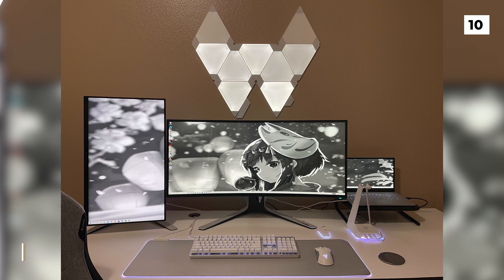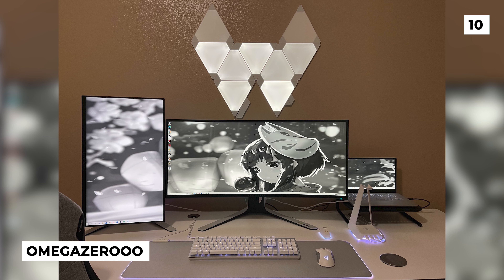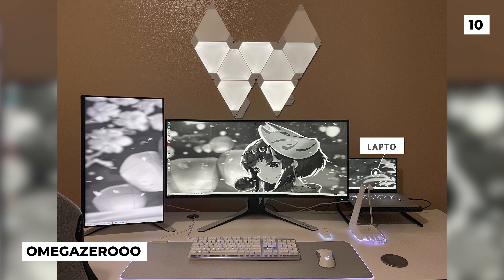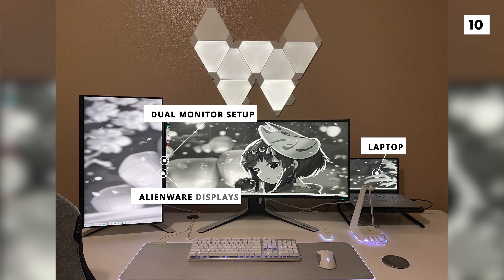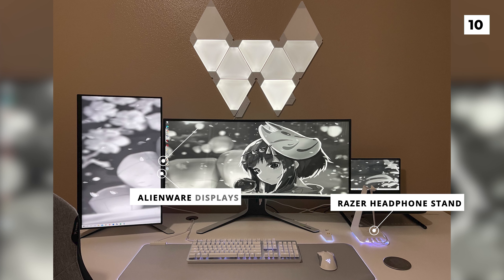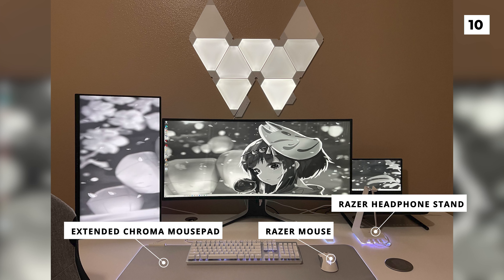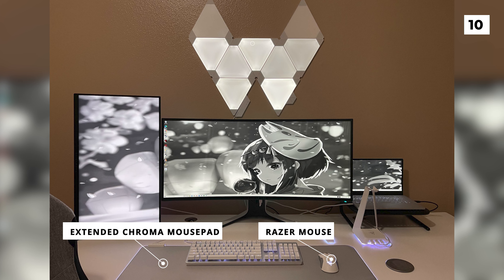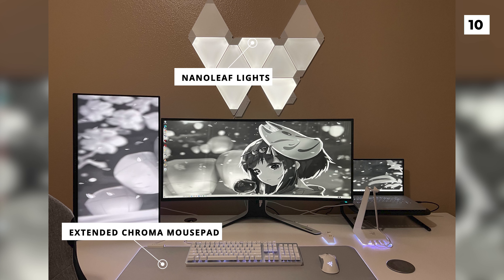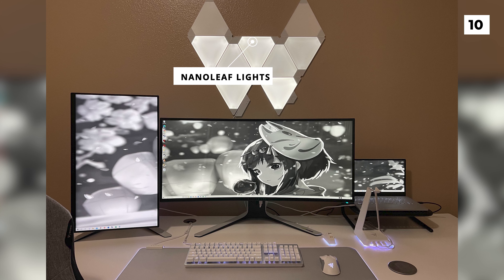The first setup on our list was submitted by Omega Zero and is a work in progress build. Here we have a laptop-powered dual monitor setup with some impressively large Alienware displays. Below these monitors is what looks to be a Razer headphone stand with a Razer mouse on an extended Chroma mousepad. Currently, the only decorations that OP has are those Nanoleaf lights, which are in a really cool and unique design. I like the way this setup is starting out and I think it could be elevated really simply with a monitor mount and some nice lighting.